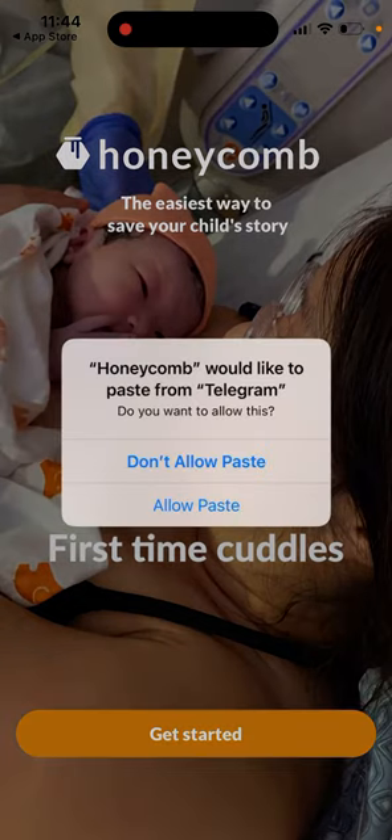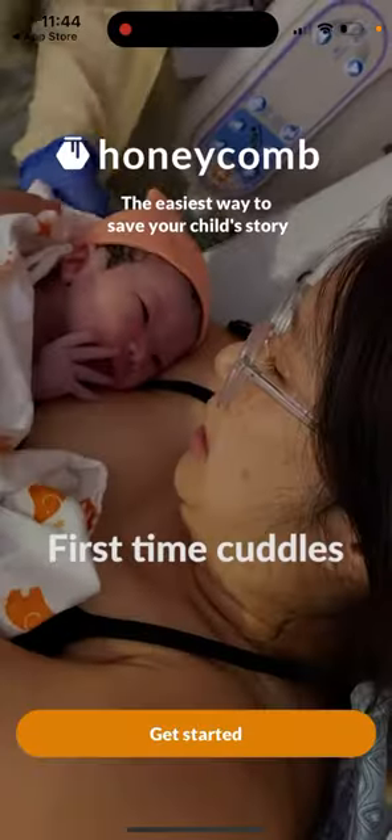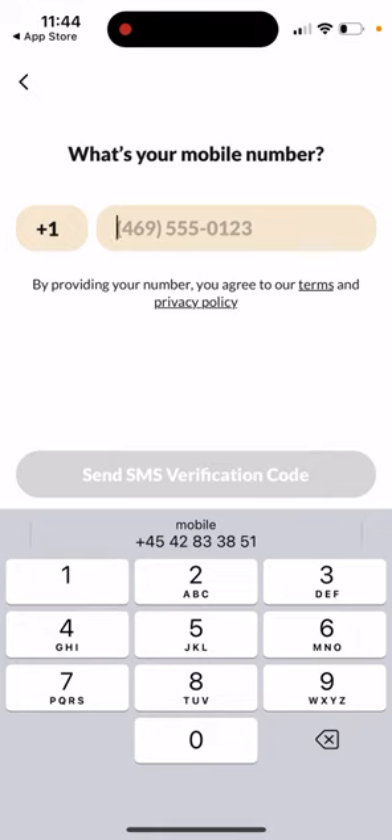You can just open it up, get started and create your account. When you create your account, you will need to upload photos of the baby, and then you will just generate these AI portraits.